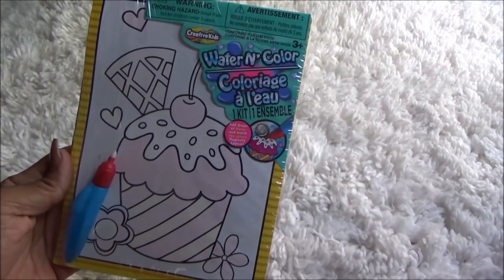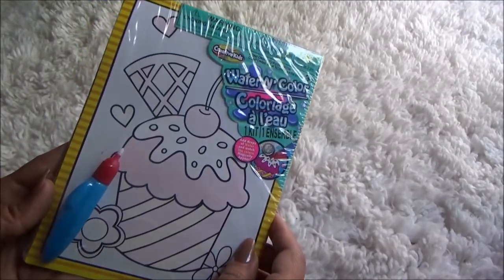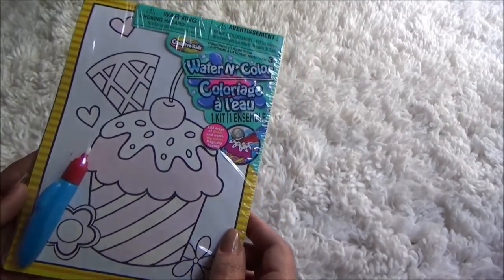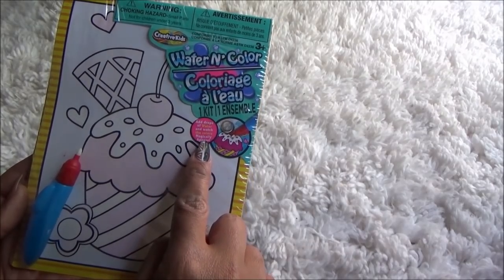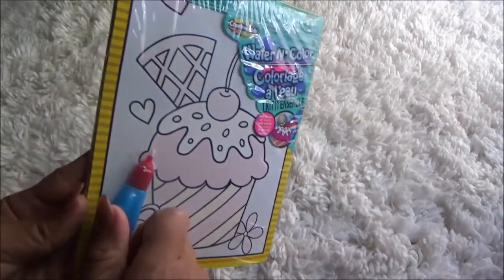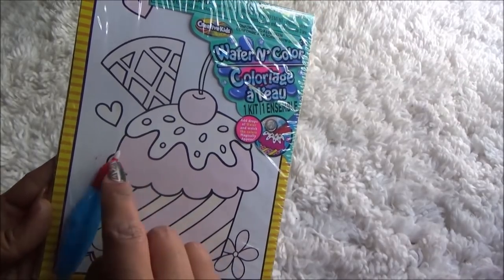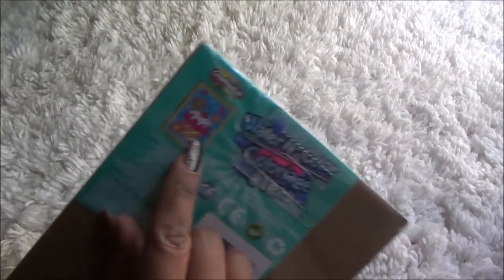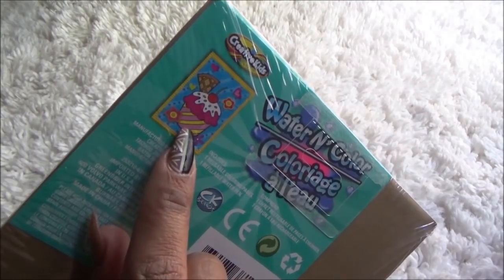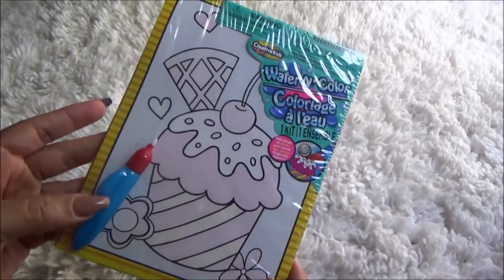I grabbed this super cute watercolor little board. I honestly bought this for myself — I just wanted to try it out and see what it was about. It says 'add drops of water and watch the colors magically appear.' I guess you just put the water in here — it has a little brush tip right here. So you're going to squeeze it on here and watch the colors appear, and when it's done it's supposed to look like the picture on the box. They had different pictures and everything but this was the only one that I got.